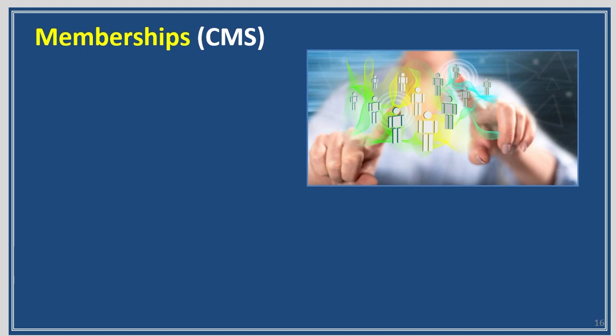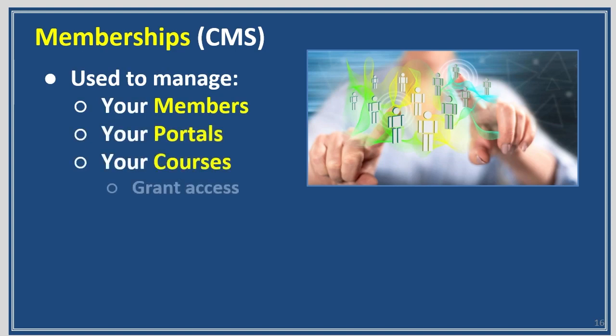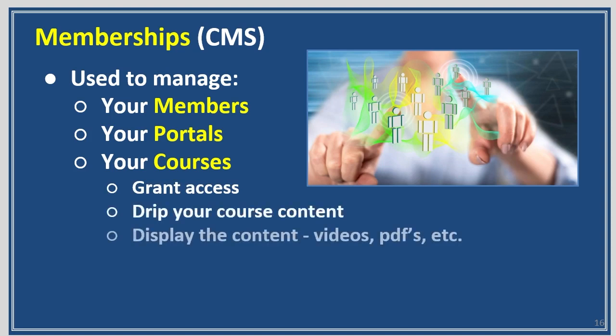Memberships — a content management system used to manage your members, your portals, your courses: how you grant access to your courses, how you drip your content, display the content — videos, PDFs, etc. So that's course content plus all the little resources that support your content. It can all be in your membership, or your customer management system.